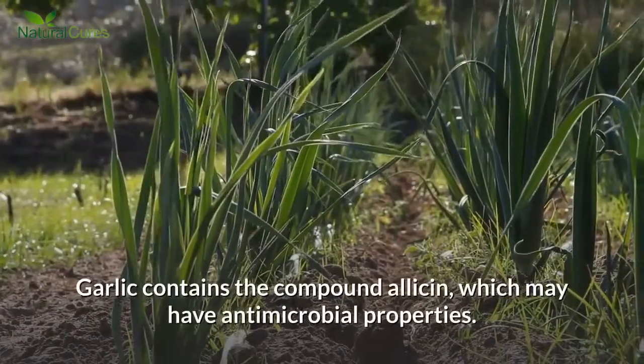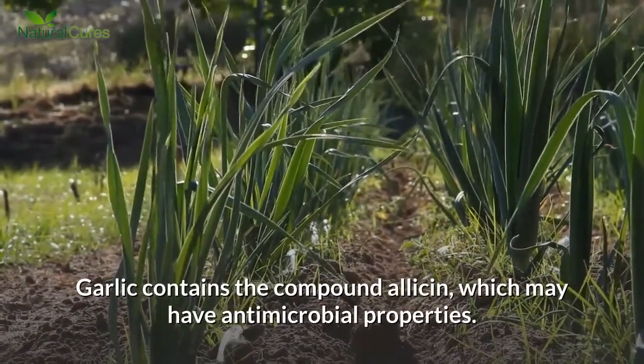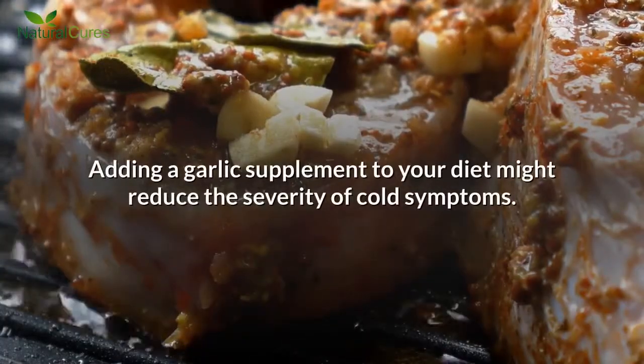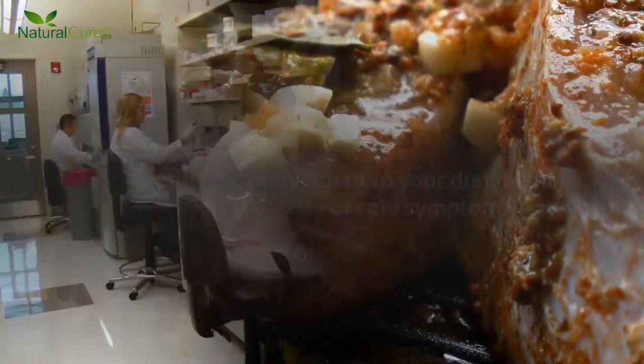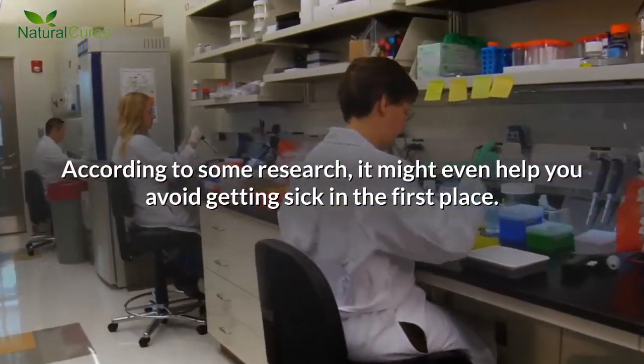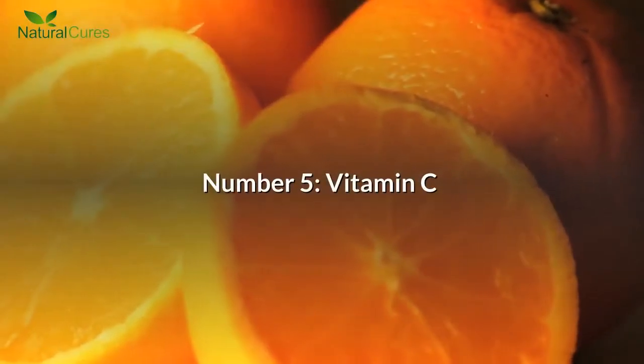Number 4: Garlic. Garlic contains the compound allicin, which may have antimicrobial properties. Adding a garlic supplement to your diet might reduce the severity of cold symptoms. According to some research, it might even help you avoid getting sick in the first place.